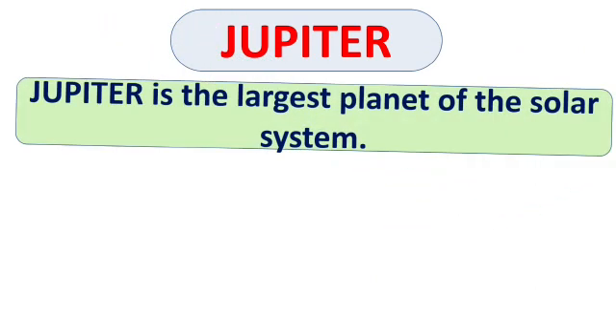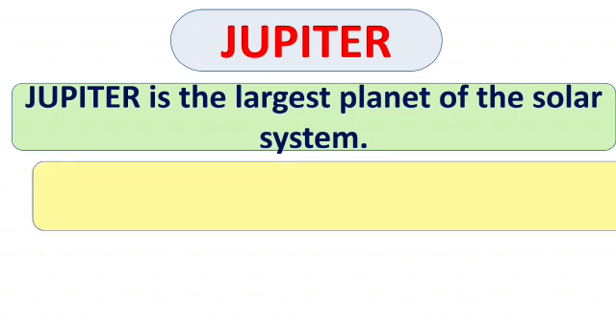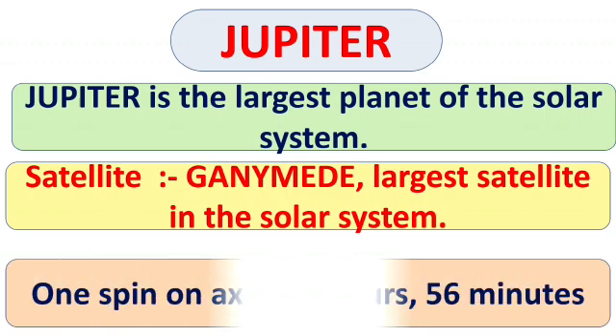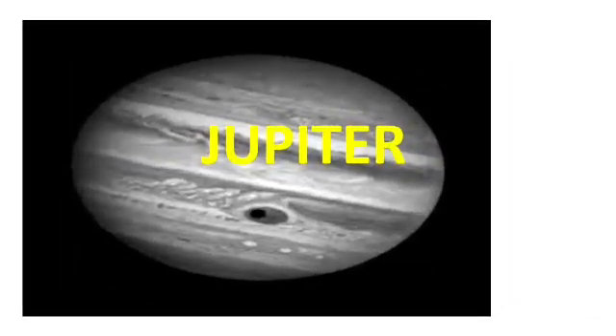Next is Jupiter. Jupiter is the largest planet of the solar system. Jupiter has many satellites, but Ganymede is the largest satellite in our solar system. Now see here — this is a picture of Jupiter.